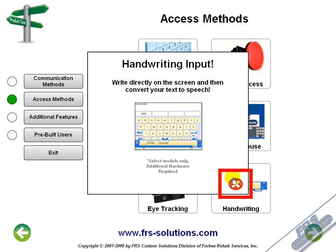Your handwriting can be converted to text using a handwriting transcriber. Simply write what you want to say in the yellow box and it will be sent to the active window. Please note that this feature comes standard on the ST, but needs to be requested for the LT.